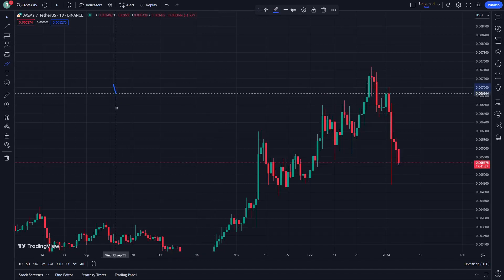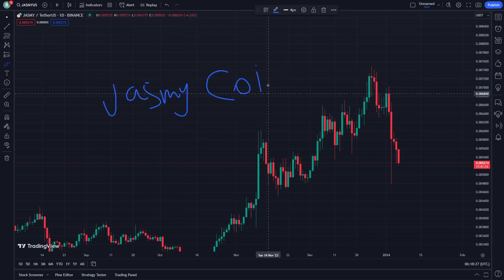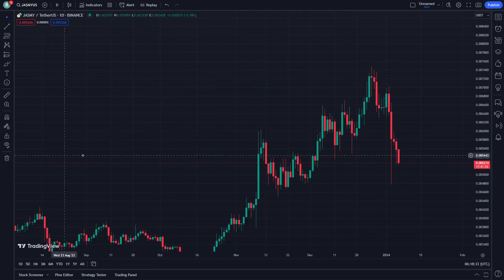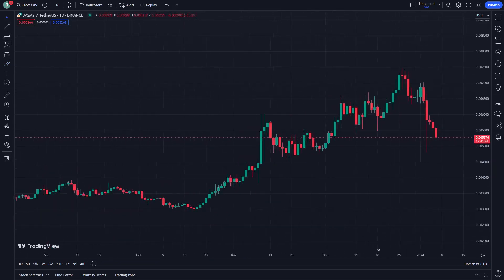Hello and welcome. In this video, Jasmine coin is really about to be explained today on 6th January. This video is ready to be sponsored by every single explanation on the surprise prediction.